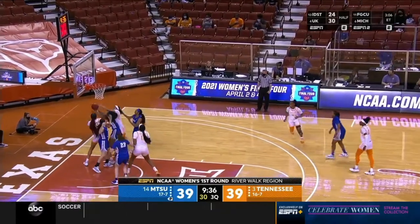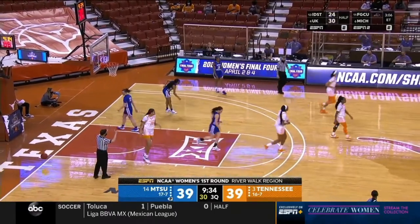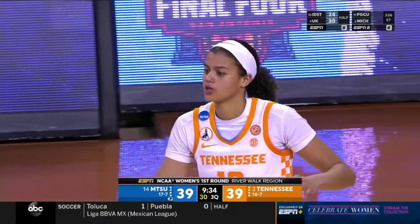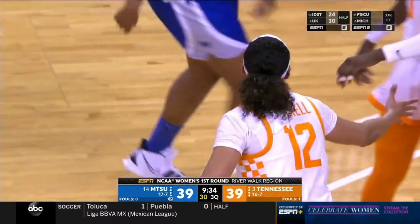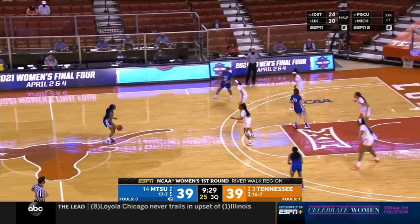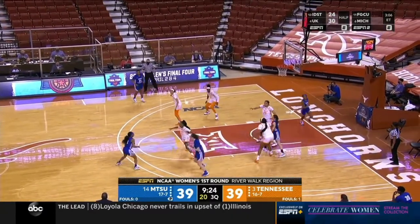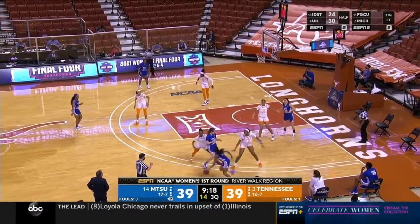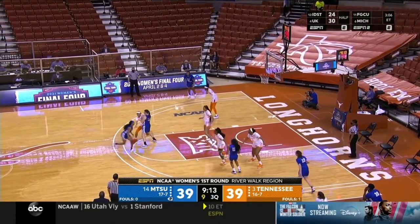Nice cut from Burrell from 12, left it short — an over-the-back call against Tennessee and Ray Burrell. Fifteenth meeting all-time between these two schools — Tennessee holds a 14-0 advantage. Anastasia Hayes with 16 points in the first half, the second-leading scorer in the nation. Tennessee is back in that zone defense — it worked well for them in the first half, as they simply couldn't hang in man-to-man with their bigs getting out on the perimeter shooters.